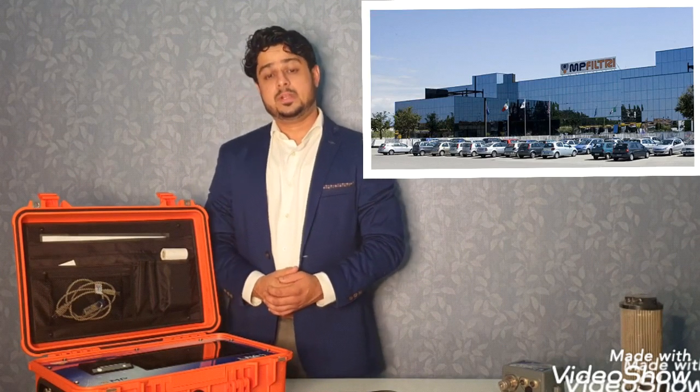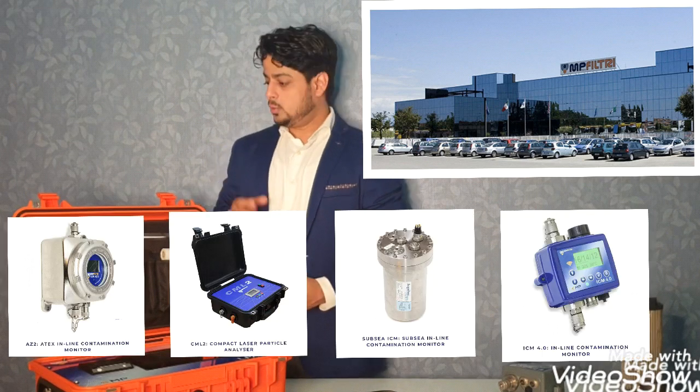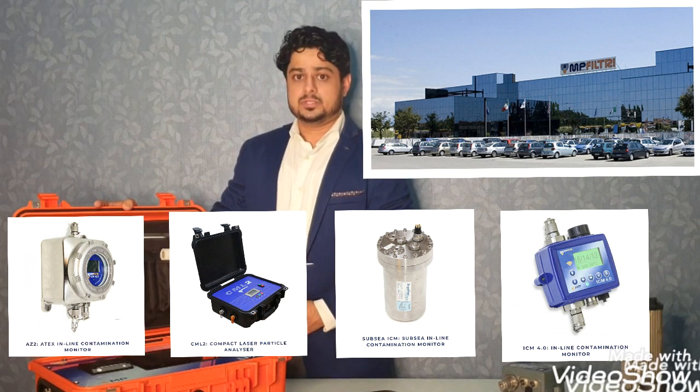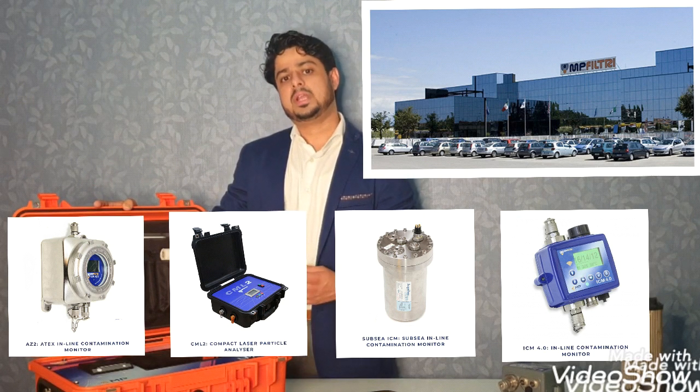First I would like to introduce our company MPFiltree. MPFiltree is a well-known name in the field of filtration. It's a 55-year-old company headquartered in Italy near Milan. We have manufacturing facilities in Italy and also in the United Kingdom. All the contamination monitoring products including the LPA3 are manufactured in our plant in the United Kingdom.